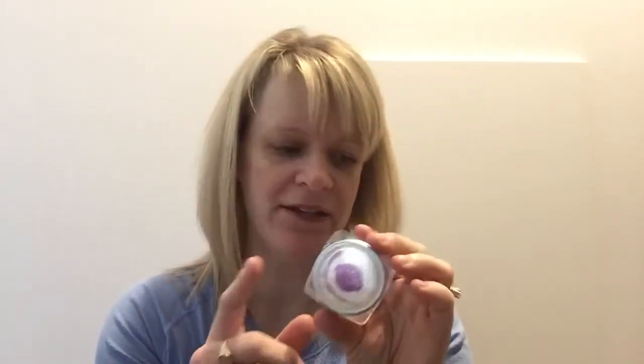We are going to start with the new releases. The first one is Blue Hyacinth. I'm using testers — extra testers that I have — which are a little over a cube, probably about one and a quarter cubes. Just keep that in mind.